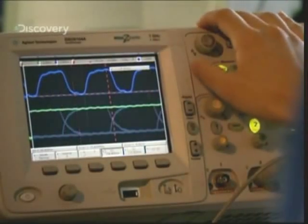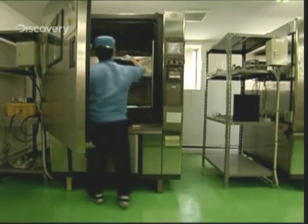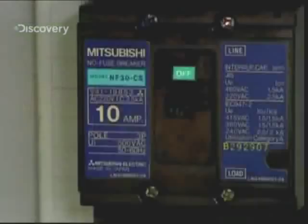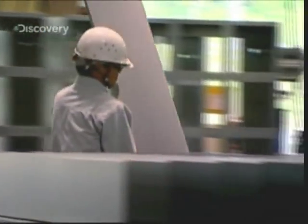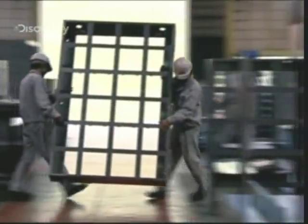Here at the test department, sample panels are placed in a chamber and subjected to extreme variations of temperature and humidity, in order to make sure they're ready for 11 years of working life. With quality controls complete, the panels are finally ready to be fitted into huge aluminium cases. These cases not only hold the panels in position, but are also designed to provide further protection from the elements.